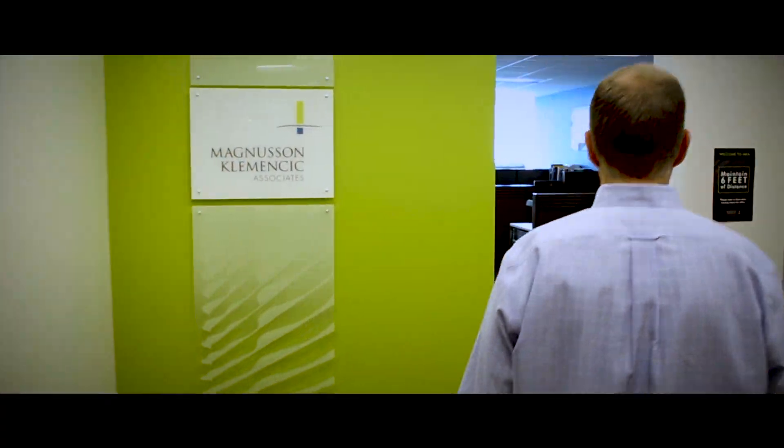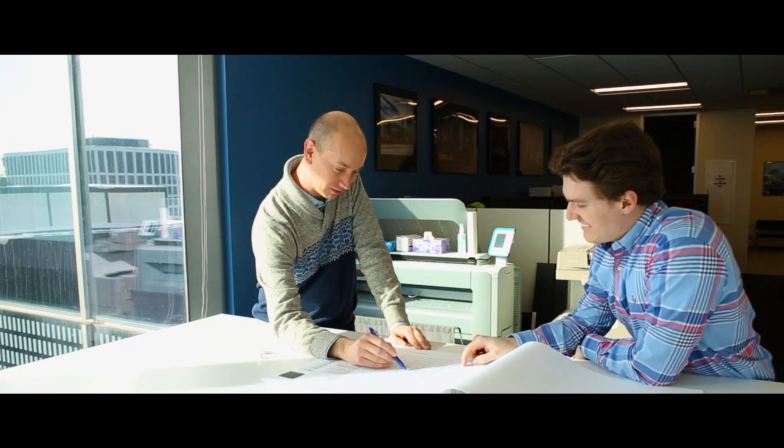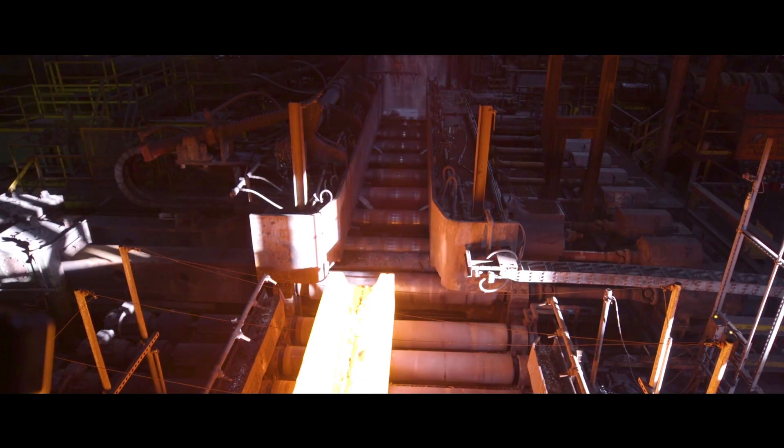My name is Dave Ekman, managing principal of MKA's Chicago office and a senior principal of the firm. At MKA, we're always striving for better. So when we were asked to participate in this study comparing A913 steel against A992 as well as concrete options, we saw it as an opportunity for us to learn. We saw somewhere around a 20% savings in material weight when using EOS.